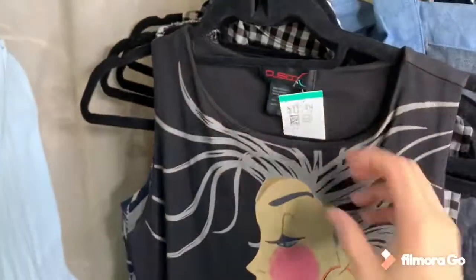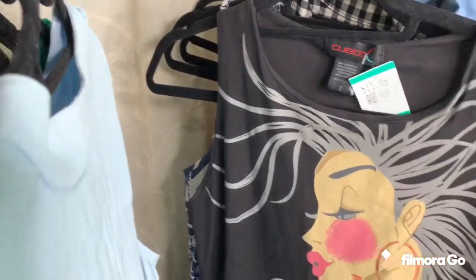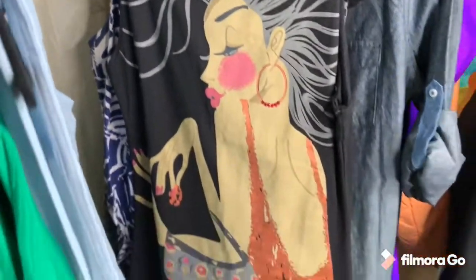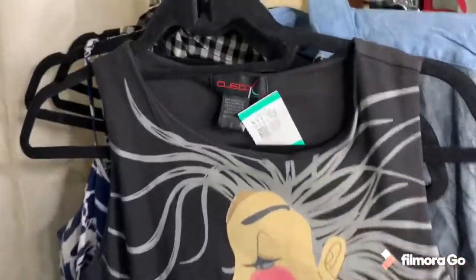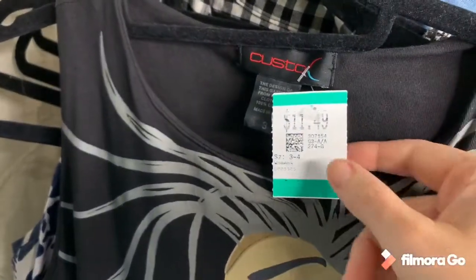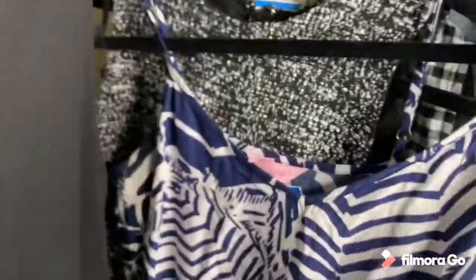This one is Custo Barcelona — I've found this brand twice before and they have these funky designs. This is a dropped-waist cotton dress and it was quite expensive at $11.49, but I have a coupon and it should sell for over $30. This one is a Lilly Pulitzer romper.